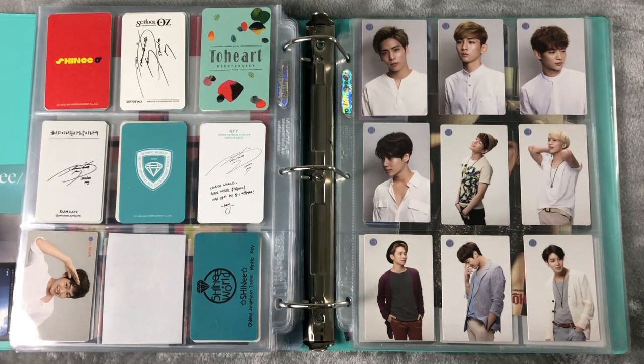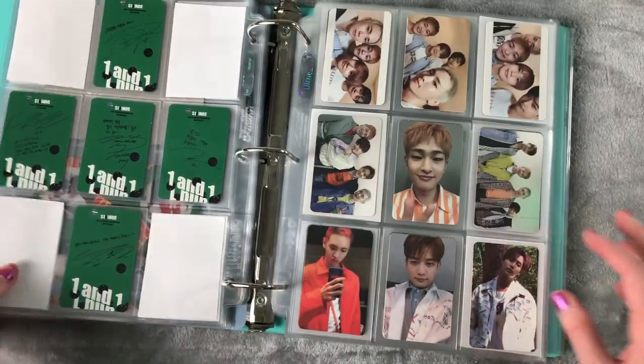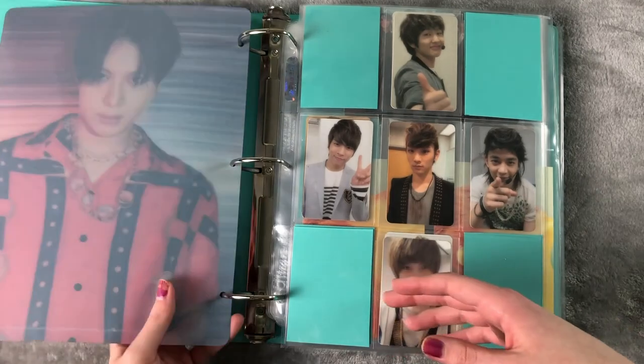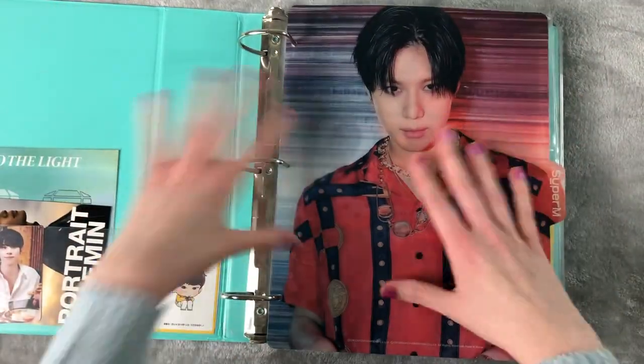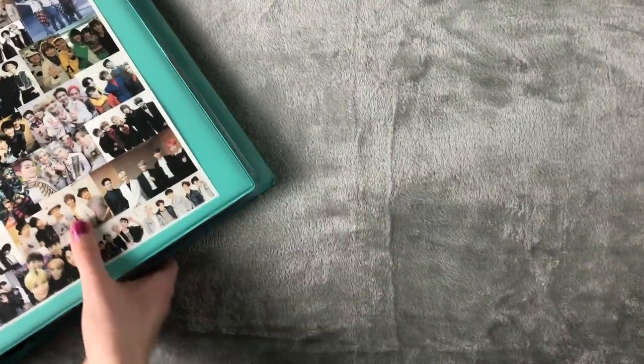I don't have any Super M cards because they have not had a comeback, but they did release the Korean version of Super One and that is on the way — though I don't think it'll be here until after Christmas because I ordered it with EMS. The only other thing in here is Super M so we'll close this up. It only fits the two-inch and smaller binder — the three-inch rings are too thick for this. I have a Jaehyun one but my NCT binder is in the three-inch.